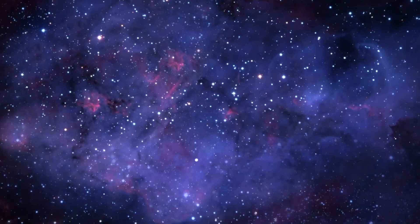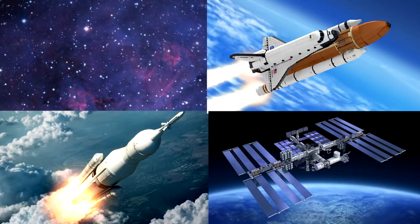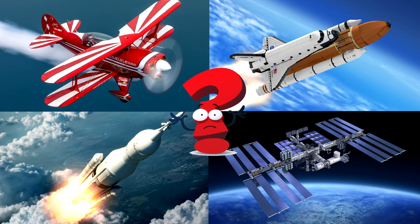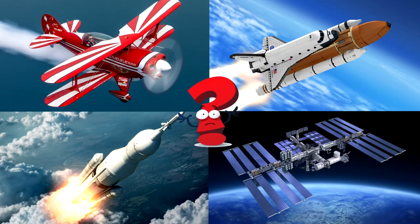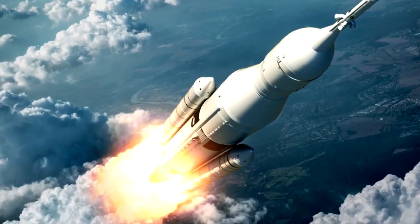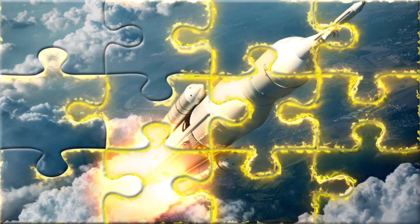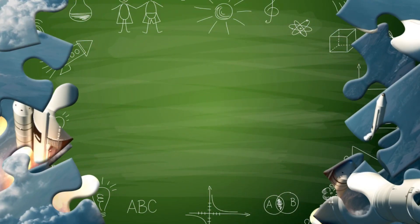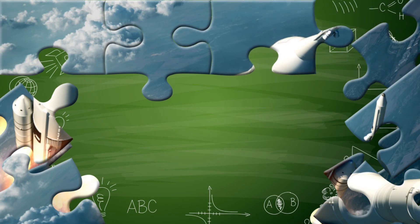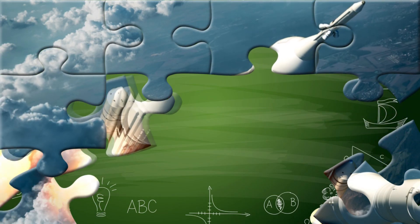Which picture shows a spacecraft flying deep into space with large antennas and golden shields? Space probes are incredible robotic explorers designed to travel across our solar system and even beyond. These machines don't carry people on board. Instead, they're packed with cameras, sensors, and antennas that help them study planets, moons, comets, and stars from very far away. You picked the right one! Great job!